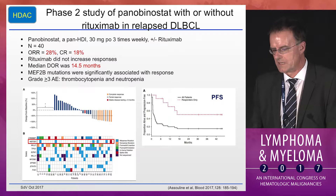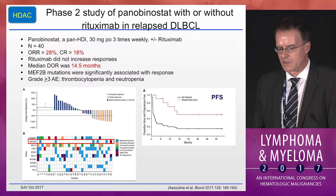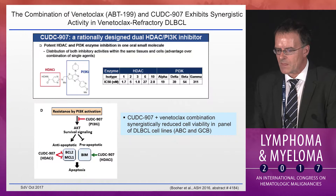Panobinostat, a pan-HDAC inhibitor, has activity recently published in Blood. In relapsed large lymphoma, the overall response rate was 28%, CR rate 18%, and the median duration was notable at 14.5 months. In the study, the authors identified MEF2B mutations as significantly associated with response out of a panel of biomarkers studied — though this would need to be prospectively validated.